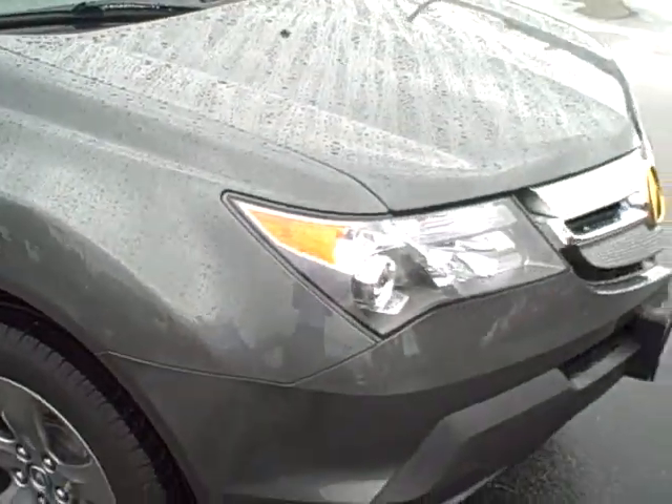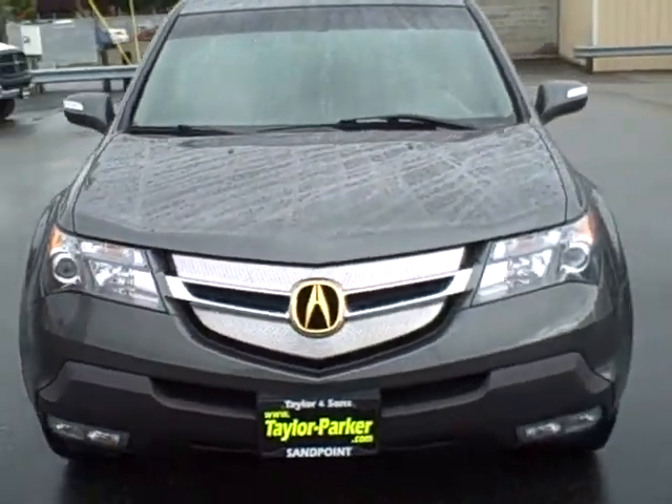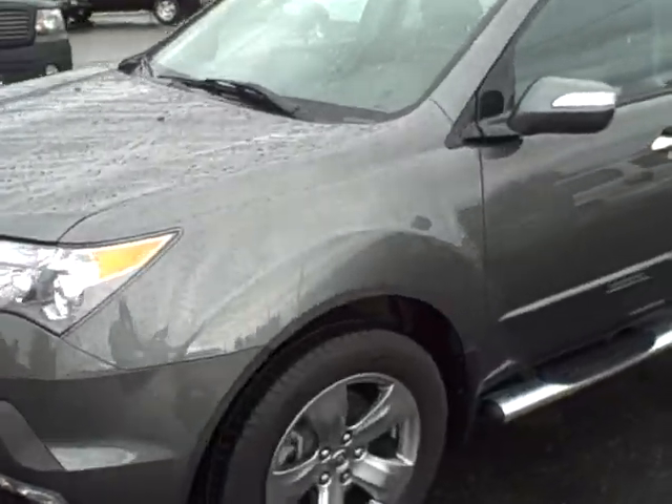This car is in great shape. It was a one owner — he bought it new at the Acura store in Spokane. He traded it in on a new Chevy pickup of all things. A little bit of a switch.